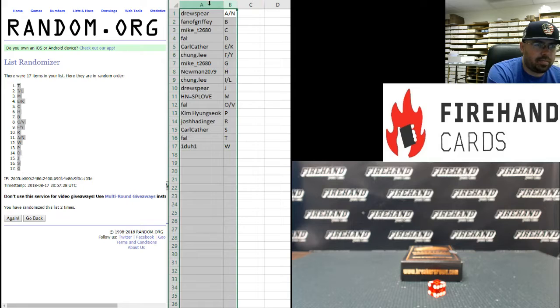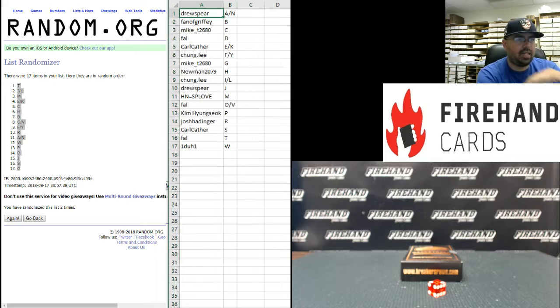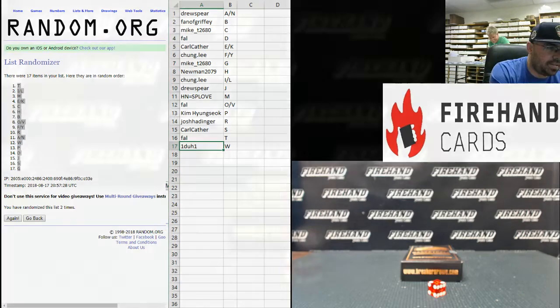Alright guys, here are your letters. Best of luck to you. Drew Spears got the letters A and N. Fanta Griffey the letter B. Mike T the letter C. Frank the letter D. Carl Cather E and K. Chung Lee F and Y. Mike T G. Newman H. Chung Lee I and L. Drew Spear J. Frank O and V. Kim Hyung Sook the letter P. Josh Hattinger the letter R. Carl Cather S. Frank T. And one-to-one W. Those are your letters guys. Best of luck.